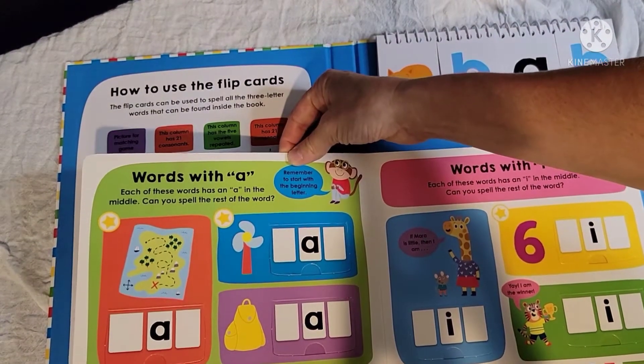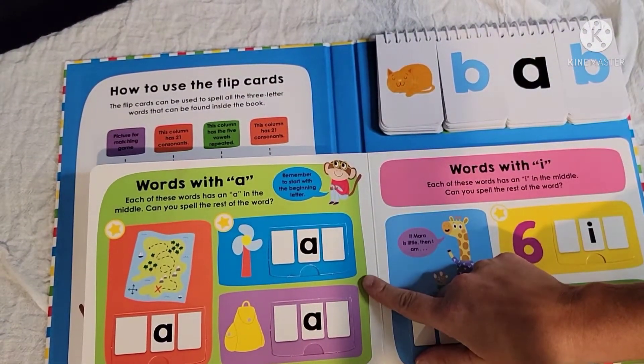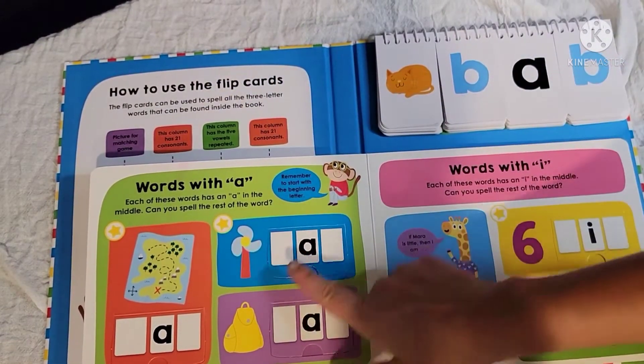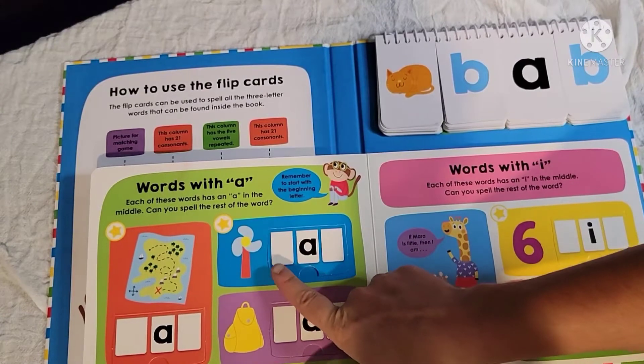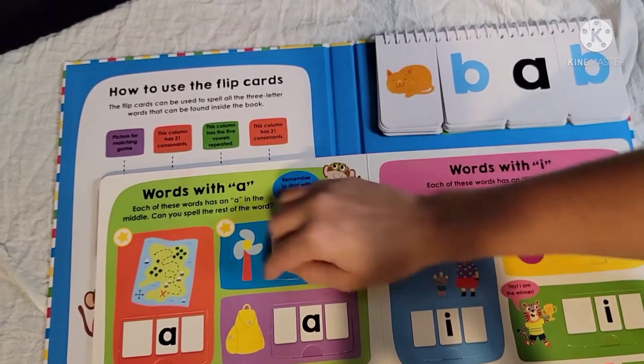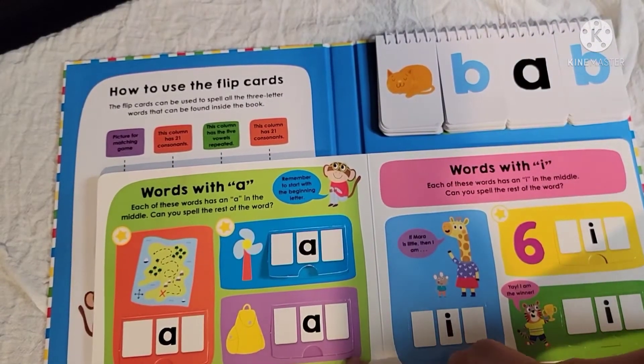The next page is words with A in the middle, and this is a little bit trickier for the kids. Each of these words has an A in the middle, and it asks them to fill in the rest. So blank-A-blank gives you FAN, and then you also have MAP and BAG.